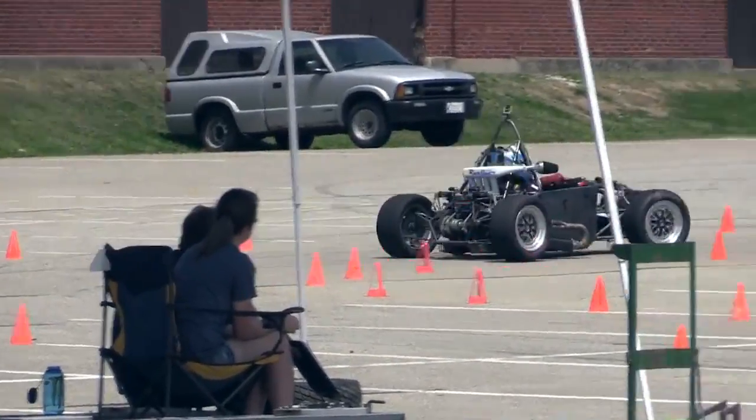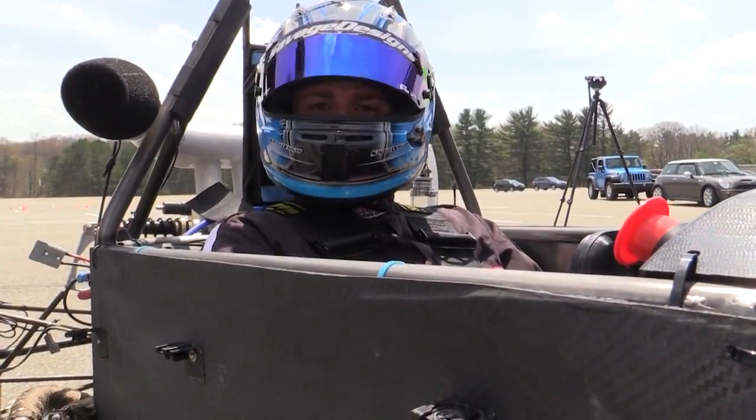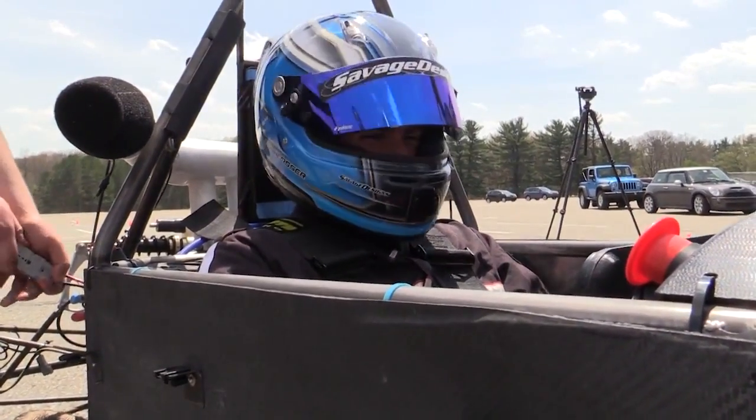Formula SAE is a project management and engineering design competition to build a small formula style race car. I started in this program when I was a freshman five years ago simply because I love racing, driving and motorsports engineering, making cars go faster on track. Throughout the whole process I got to learn a lot more, but I primarily started because I love racing.